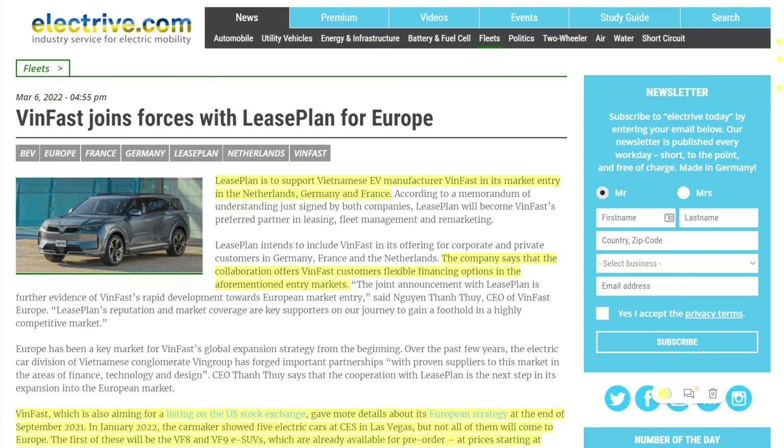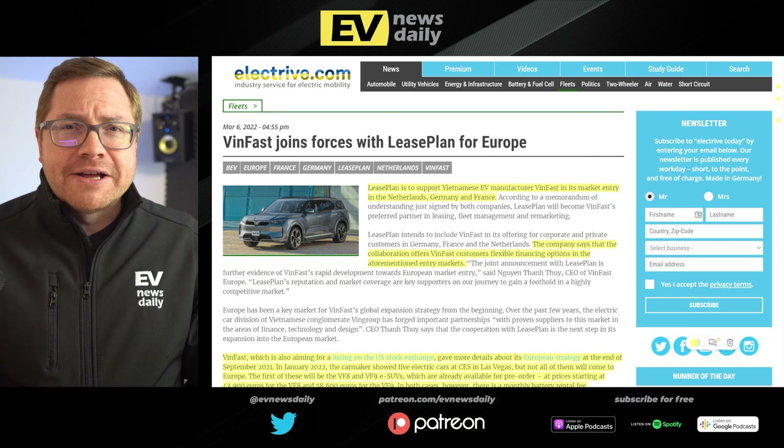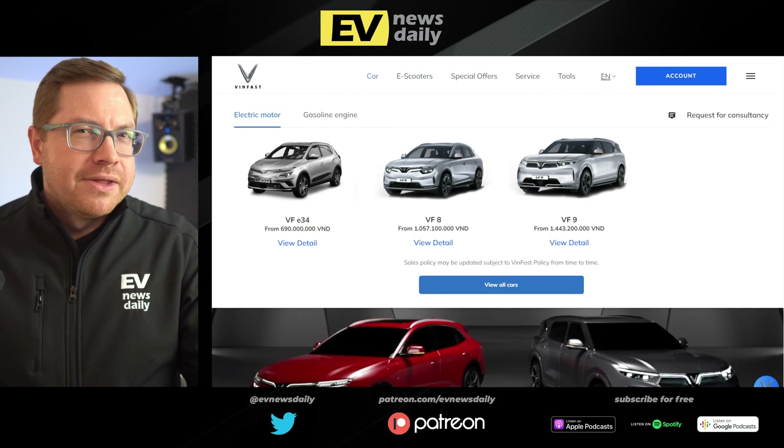Vinfast, the Vietnamese EV maker, is entering the European markets of Netherlands, Germany, and France, with LeasePlan helping through flexible financing options. Vinfast is also aiming for a listing on the US Stock Exchange. In January they showed off five EVs at CES in Vegas. For Europe, we're getting the VF8 and VF9 — all-electric SUVs starting at €44,000 and €58,000 respectively. There is a monthly battery rental fee, and we haven't driven them yet, but watch this space.